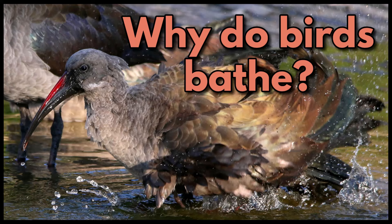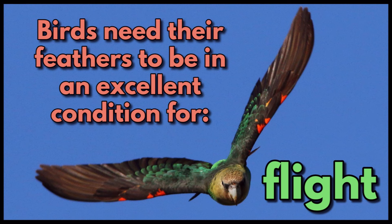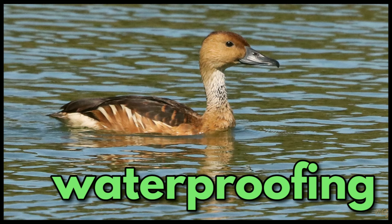Why do birds bathe? Bathing in water helps to remove dirt, parasites and bacteria. Also, birds need their feathers to be in an excellent condition for flight, insulation and waterproofing.